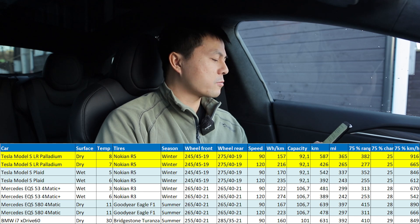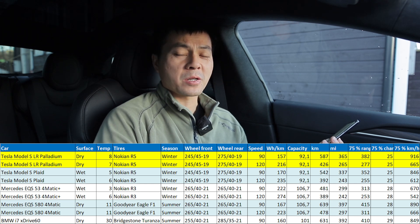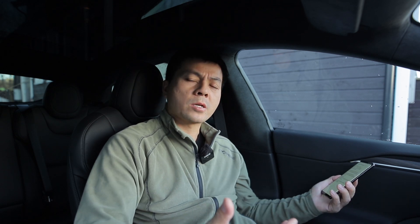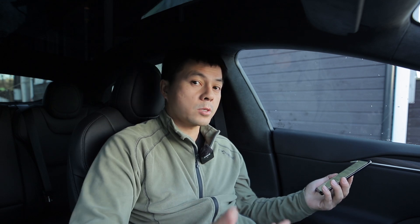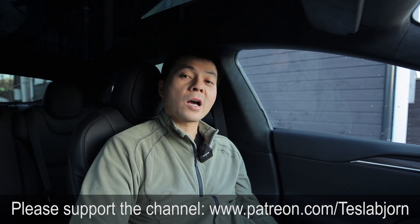When it comes to range numbers, this Long Range has way, way more range than the EQS in comparison. We don't have any other similar cars to compare against — we need something with a big battery, lots of space, and lots of power, so the EQS was the closest I could find. Anyway, I think that's going to be it for now. I hope you guys enjoyed this video. As always, thank you for watching and talk to you later.